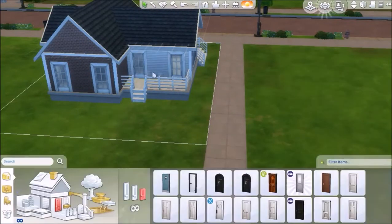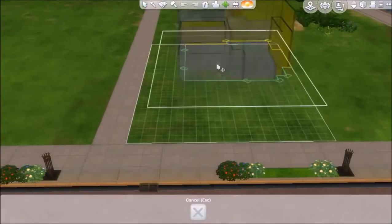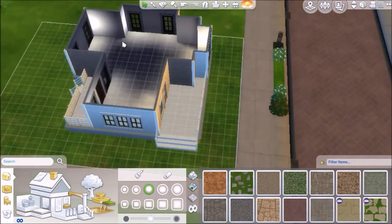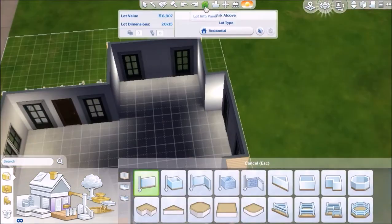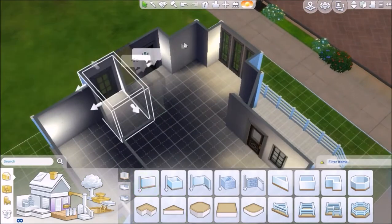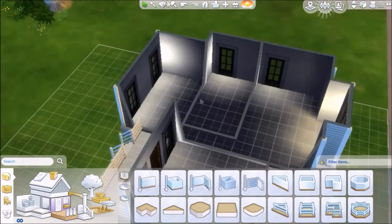I'm thinking about taking out the kids furniture, refurnishing this, and using it as a genuine house because I really love the way it came out. It looks really cute. On to the inside - it doesn't look excessively massive but I think I utilized the space pretty well. It has one bathroom and two bedrooms, and obviously both of those bedrooms use kids furniture. You can download this house on the gallery - follow me and download it if you'd like.